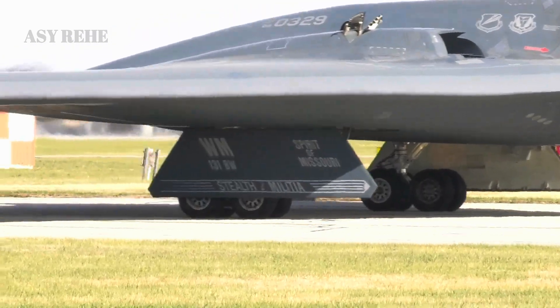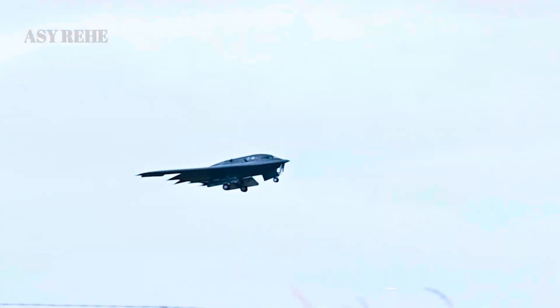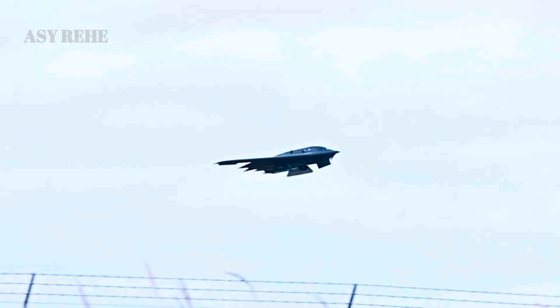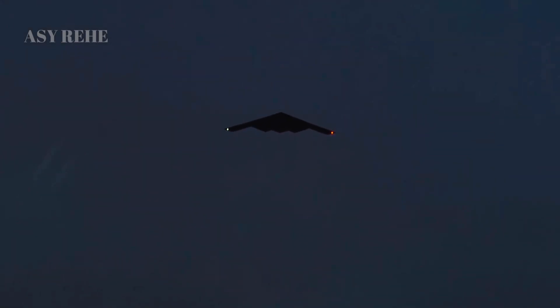One of the most significant advancements the B-21 brings is its open systems architecture. This modular design philosophy allows the Air Force to upgrade its systems rapidly and cost-effectively. Unlike the B-2, which requires significant redesigns to integrate new systems, the B-21 can receive software and hardware upgrades with far less disruption, ensuring it stays ahead of emerging threats.